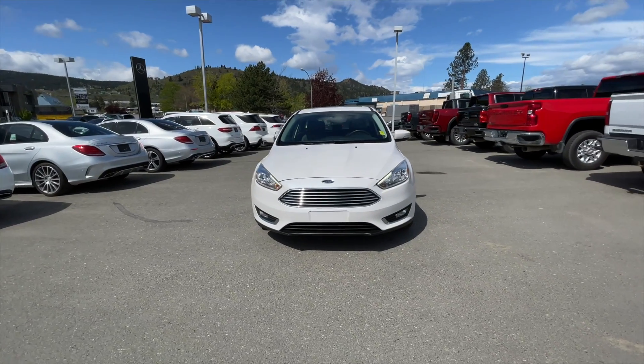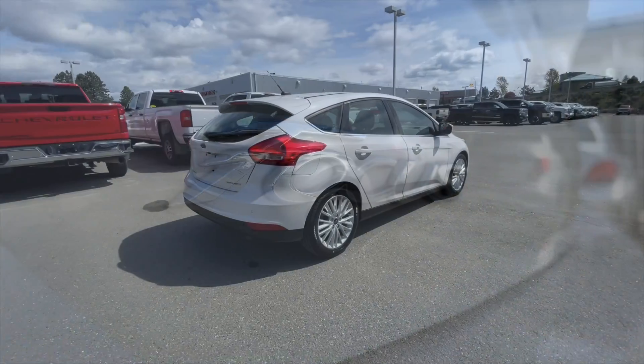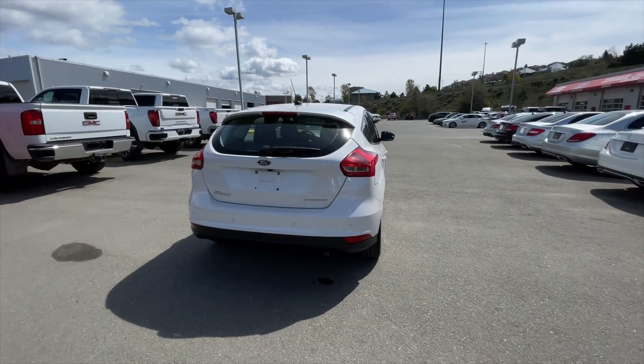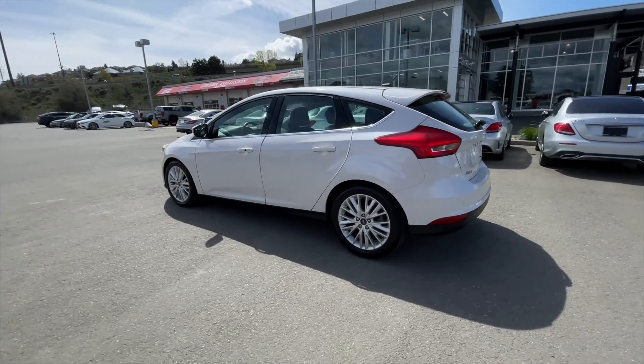How's it going everyone? Jeremy from Zimmer Wheaton, and today we're taking a look at our 2017 Ford Focus Titanium. It comes in Oxford White exterior paint finish, it does have a clean Carfax, and it also does have the 2.0-liter four-cylinder engine paired with the six-speed automatic transmission.